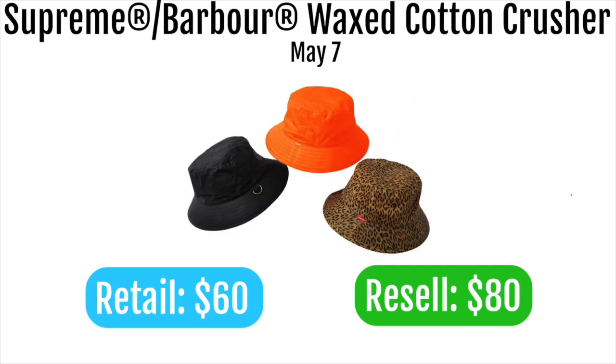Next up is the Supreme Barbour waxed cotton crusher, retailing at $60 and likely reselling around $80. Crushers have been doing well lately — the Jacker logo crusher and the punch denim one both performed well. This one could be a sleeper item of the week, but the Barbour collab doesn't add much beyond the wax material, so it probably won't stand out significantly.